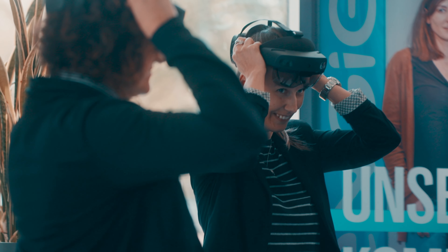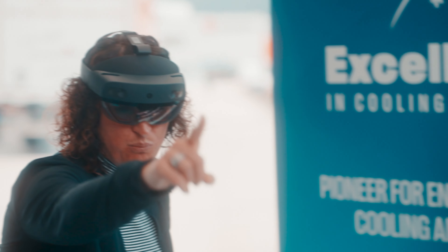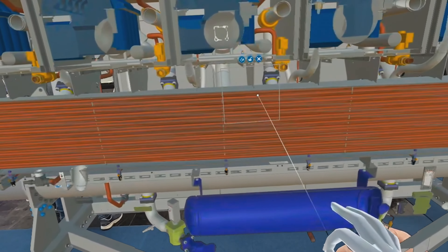We use Hololight Space software and HoloLens glasses. This way, Engie is able to present its product portfolio worldwide. Hololight Space is our choice because we can display our chillers and heat pumps in AR without losing complexity and details.